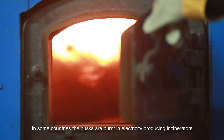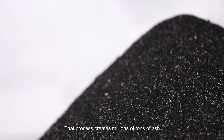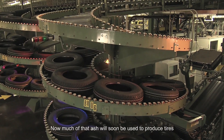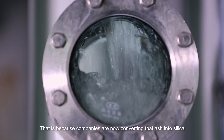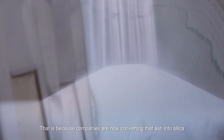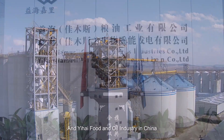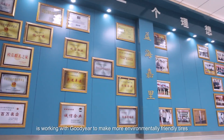In some countries, the husks are burnt in electricity-producing incinerators, and that process creates millions of tons of ash. Now much of that ash will soon be used to produce tires, because companies are now converting that ash into silica. Yehai Food and Oil Industry in China is working with Goodyear to make more environmentally friendly tires.